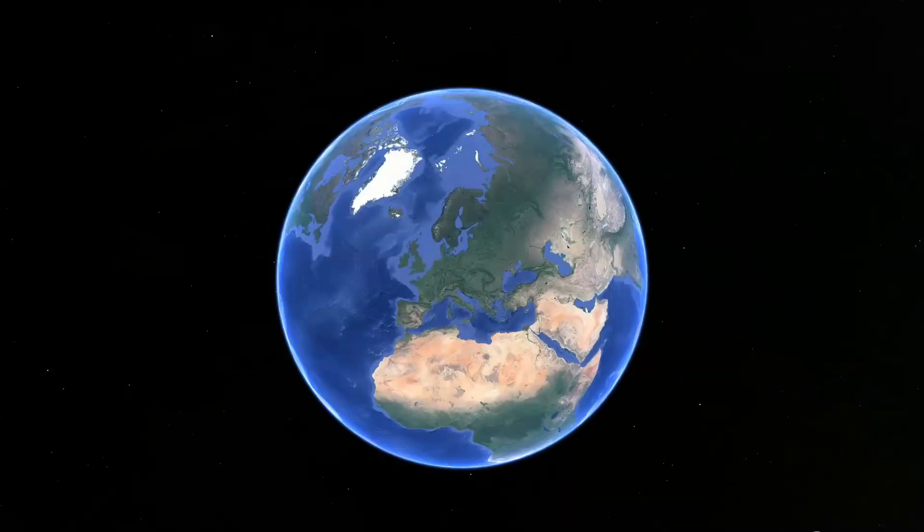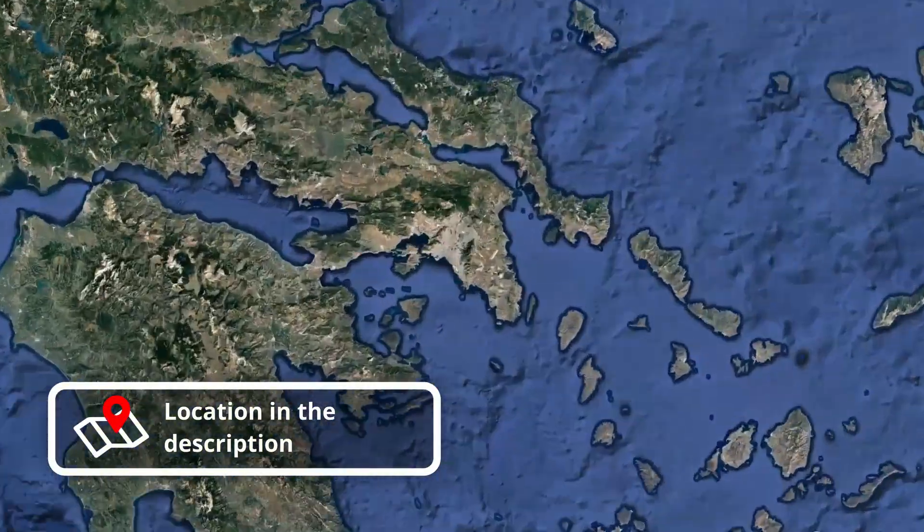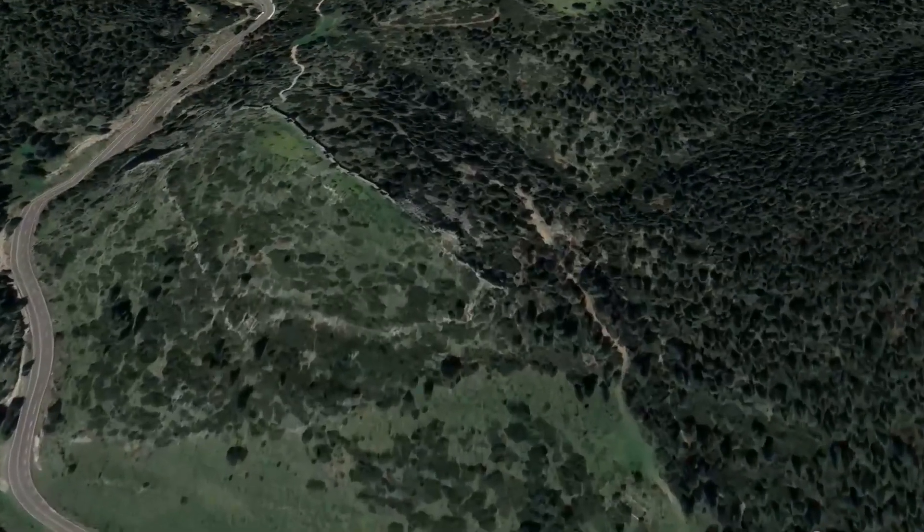Eleftherae is located in Greece, in the northwest of the Attica region, 50 km from Athens and 20 km from Thebes, on the historical border between Attica and Boeotia.